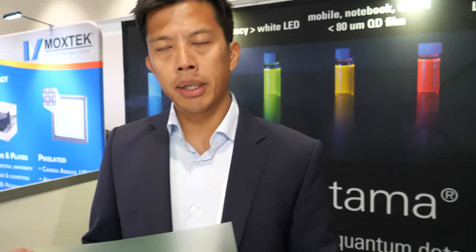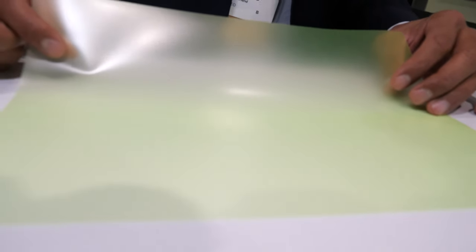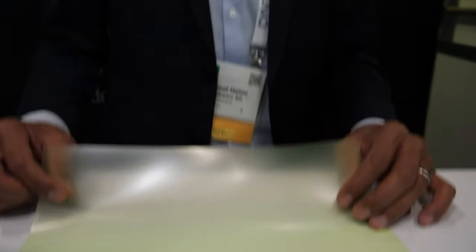We are currently in close collaborations with our customers and we hope to start shipping in 2020. We first ship to the QD filmmakers — optical film manufacturers mainly in Asia — and they ship to their TV companies.